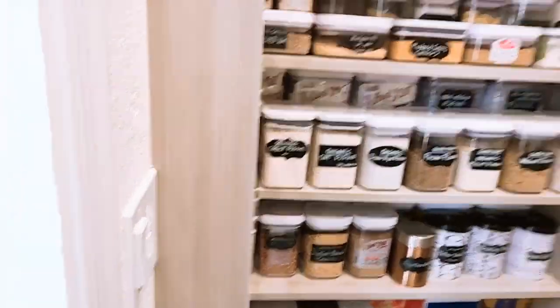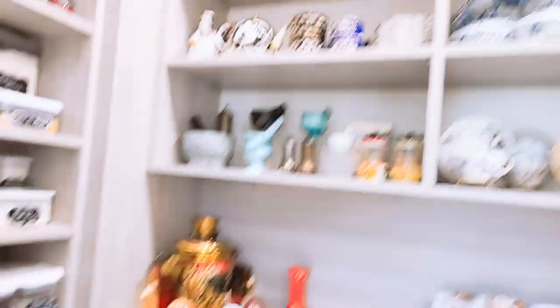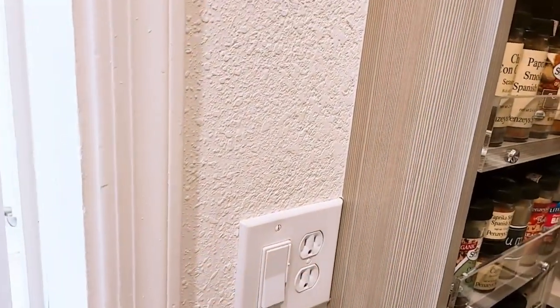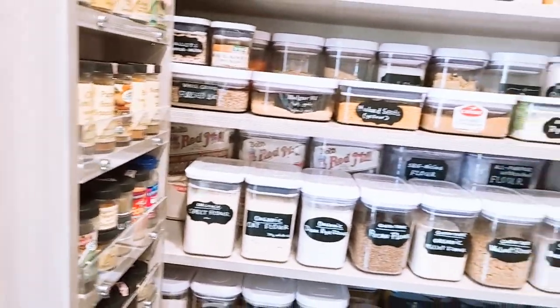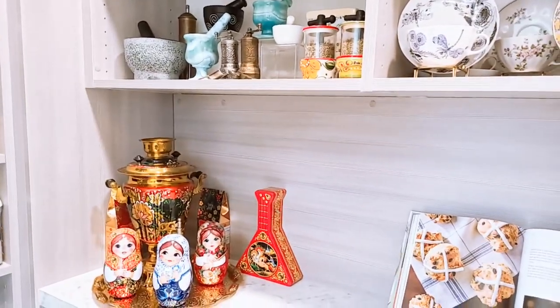I had an electrician install daylight lights - they're pretty bright. I also have a dimmer so I can adjust the brightness. It's bright enough here that there's plenty of light to film.